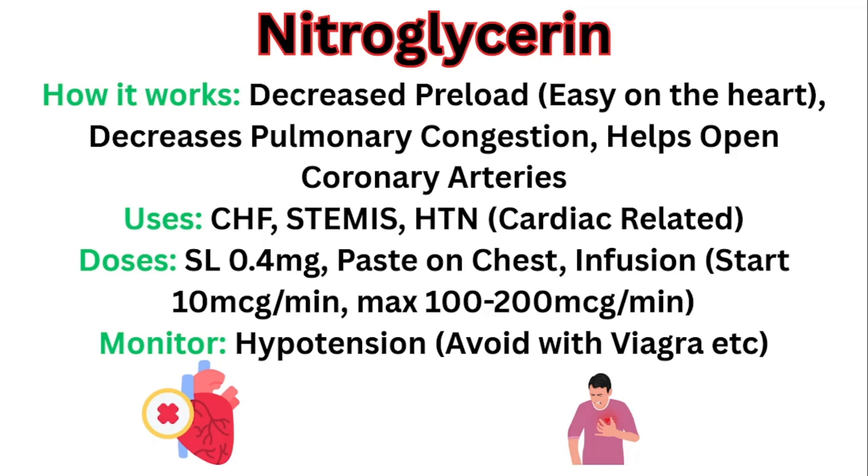The doses include a sublingual dose of 0.4 milligrams, a paste on the chest — that's why providers order a one inch or half inch paste — and an infusion. Verify what your facility uses, but a common starting dose is 10 micrograms per minute up to a max of 100 to 200 micrograms per minute. In my own ER practice, I've mainly used the infusion for CHF exacerbations — when patients come in with really bad pulmonary congestion on BiPAP, starting a nitroglycerin infusion helps bring down the blood pressure and open up the pulmonary vasculature so fluid isn't backing up into their lungs.